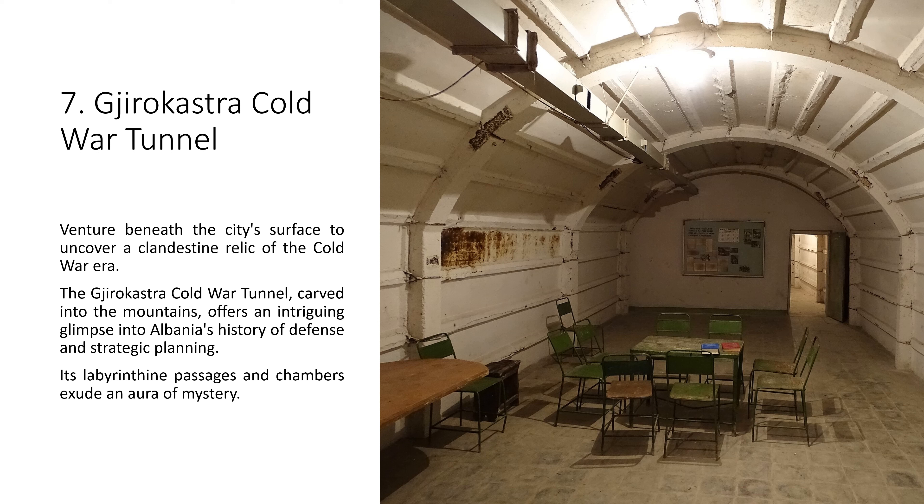7. Gjirokastër Cold War Tunnel. Venture beneath the city's surface to uncover a clandestine relic of the Cold War era. The Gjirokastër Cold War Tunnel, carved into the mountains, offers an intriguing glimpse into Albania's history of defense and strategic planning. Its labyrinthine passages and chambers exude an aura of mystery.